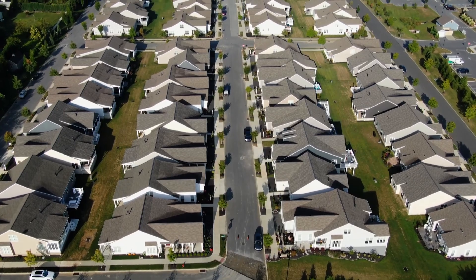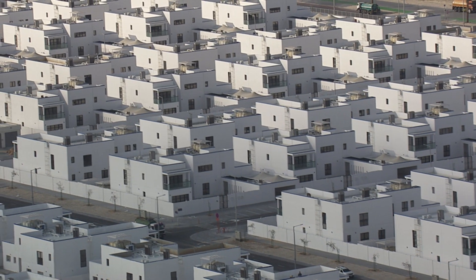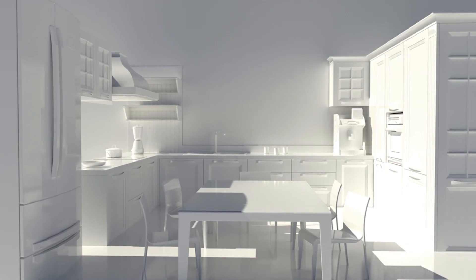Are you bored — bored of cookie cutter new construction, of beige townhouses, of gray flipped homes, of pale innocuous blue cabinetry? Well if you're tired of boring real estate, you came to the right place, because today I'm going to give you a tour of this artsy, adorable cottage that is anything but boring, right here in the heart of South Park.